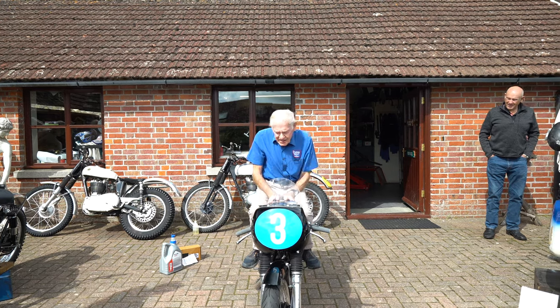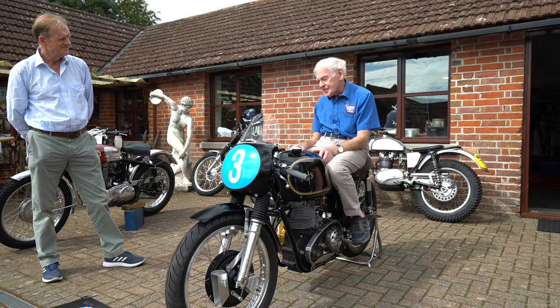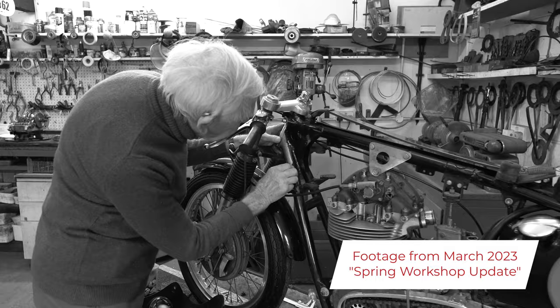Another day in paradise. We're pleased to get the 7R AJS finished — the ex-Mike Hailwood bike. Robert is the proud owner and he's asked us to give it the full Miller treatment, so we've given it the Miller treatment.